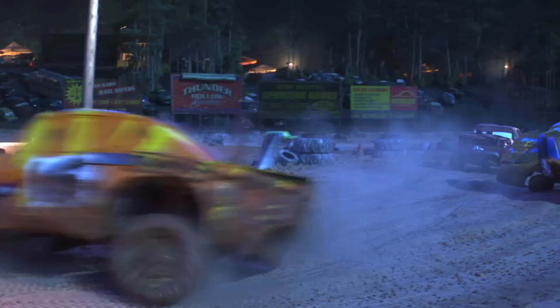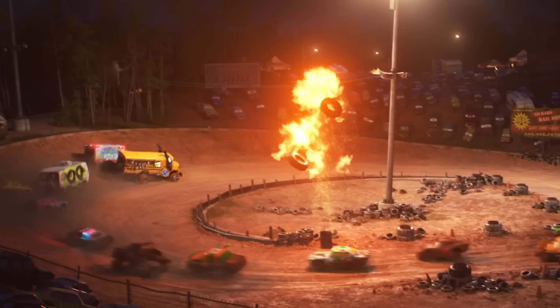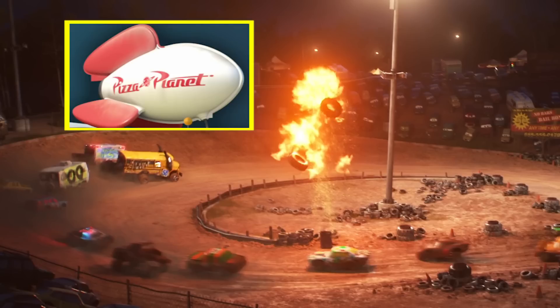And in Cars 3, Pizza Planet Truck Todd is a participant in the Crazy 8 Demolition Derby, and in this movie the Pizza Planet Truck's rocket actually flies into the crowd at one point.